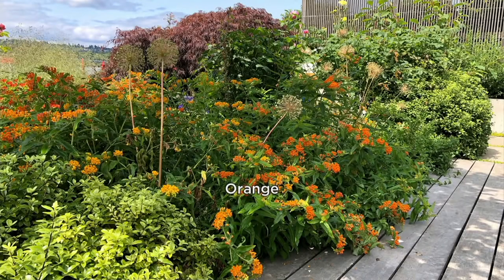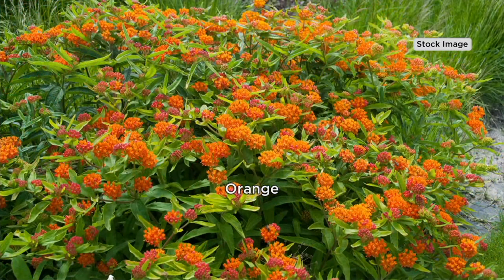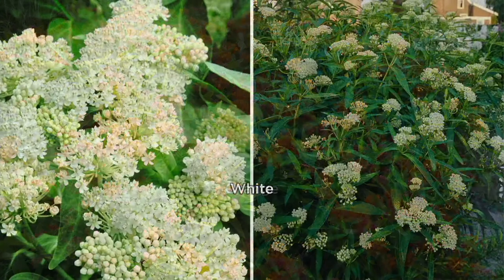That's really important because over the years, milkweed, which used to be in lots of farmer's fields, because of the way we do agriculture now, there aren't as many weeds, there's not as much milkweed, and it has really hit the monarchs very hard. Populations are being decimated. So out of everything that we plant in our garden, I think this is the most important if you want to help those monarchs.